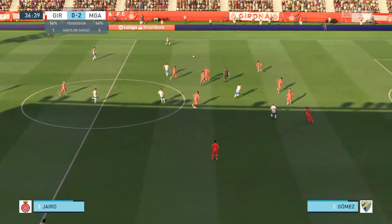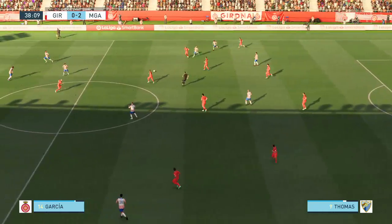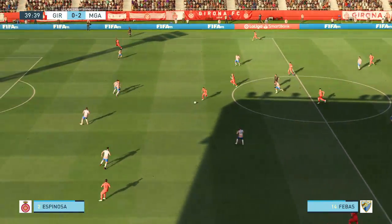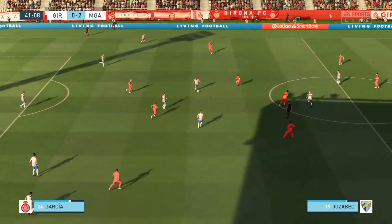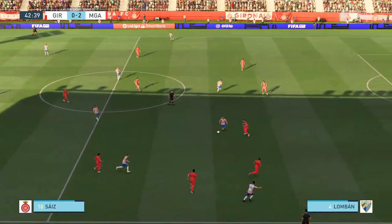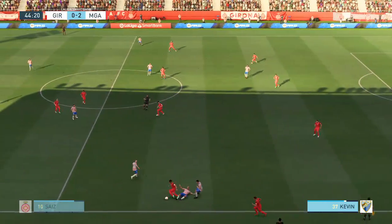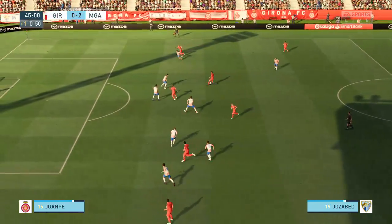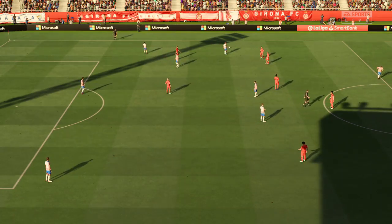As you can see, the hosts have really dictated the play, but their attacking play hasn't been good enough so far. There's been too many safe passes and no real penetration. They certainly need to up the tempo if they're going to get back into this one. Josabed — how can he take them on and beat them? Credit is due for that good piece of defending. Samu Saiz. Now the stoppage time situation — one minute here. And there it is, the half-time whistle.